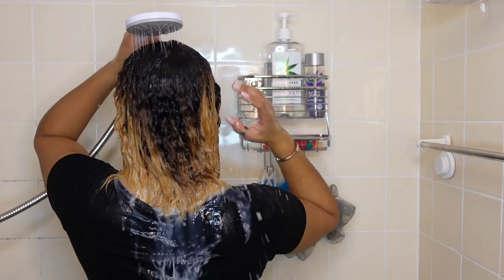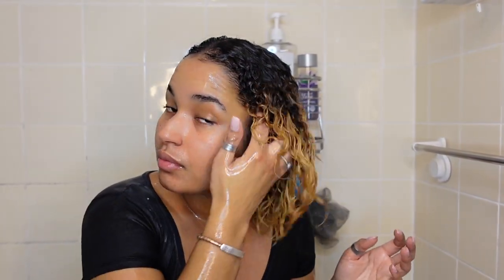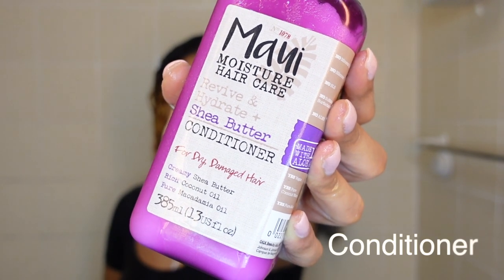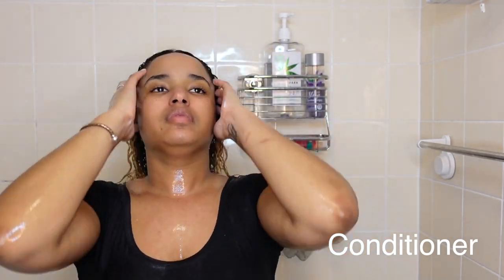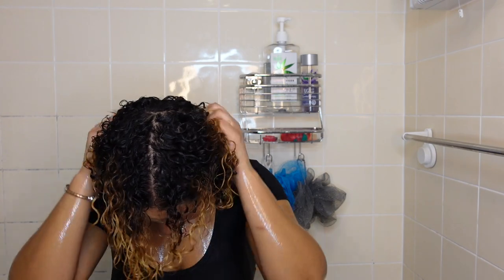At this point my hair feels absolutely amazing — very well detangled and super moisturized. I want to try the conditioner too, so I apply it and run my fingers through in sections to catch anything I might have missed. When you rinse with water it can tangle up a little, but my hair feels so good — so moisturized. Everything combined worked really well, and even with damaged hair I can see some definition coming out.